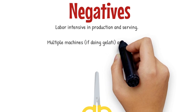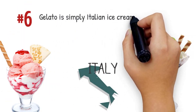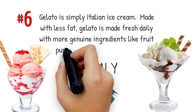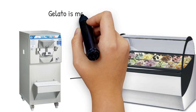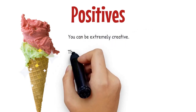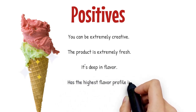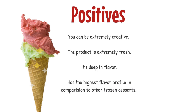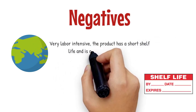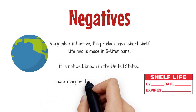Multiple machines, if doing gelati, are difficult to clean and maintain; high equipment cost. Gelato is simply Italian ice cream made with less fat. Gelato is made fresh daily with more genuine ingredients like fruit purees and natural products, and is made in a batch freezer and served out of a gelato case. Positives: you can be extremely creative; the product is extremely fresh; it is deep in flavor and has the highest flavor profile in comparison to other frozen desserts. Negatives: very labor intensive; the product has a short shelf life and is made in five-liter pans; it is not well known in the United States; lower margins than other frozen desserts.